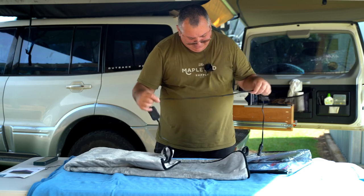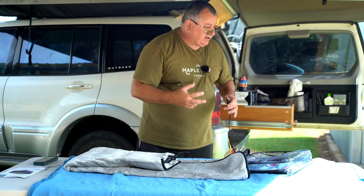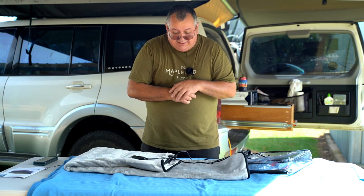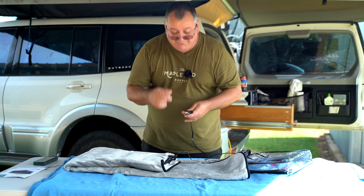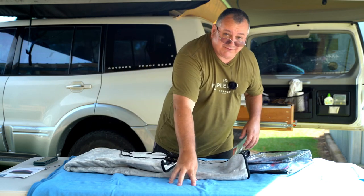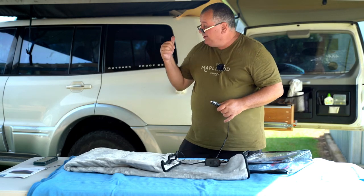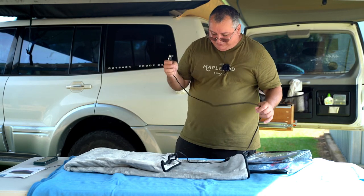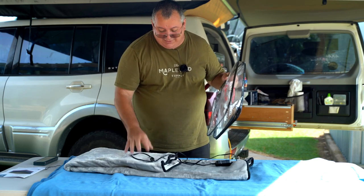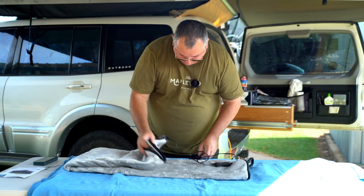Straight away — look how short this cable is on the KickAss. If I'm at camp outside sitting under the awning wanting to chat with mates, these blankets are going to be awesome to wrap yourself in to keep warm — particularly if you don't have a fire. But this KickAss one is going to be difficult because that's the length of the cable. The Aldi is five meters; I don't even think the KickAss cable is one and a half meters. You'd have to buy a female-to-male 12-volt adapter extension if you want to use it more than a meter away from a power socket.